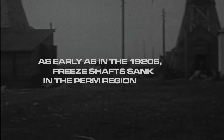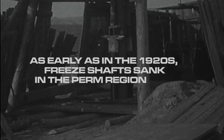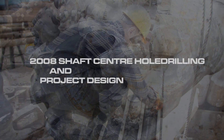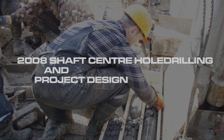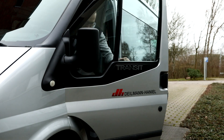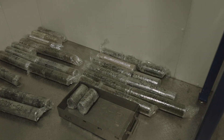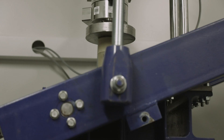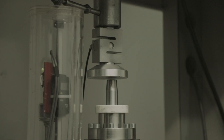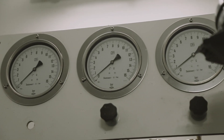As early as the 1920s, Dahlman Haniel sank the first freeze shafts in the Urals. As early as 2008, Dahlman Haniel was commissioned with the centre-hole drilling of the shafts, the determination and evaluation of the geological and hydrogeological data, and the design of the shafts according to Russian standards. The extracted core samples were examined in laboratories in Russia and Germany using state-of-the-art testing methods and, together with the geological and geotechnical surveys on site, served as the basis for the shaft design.